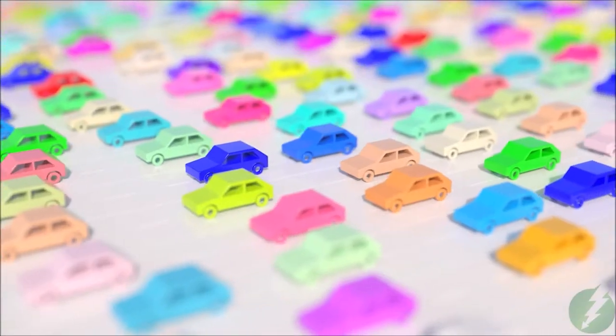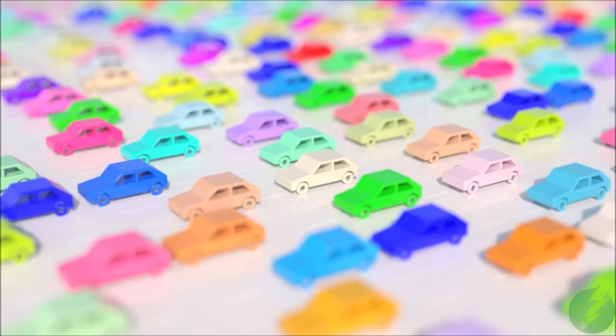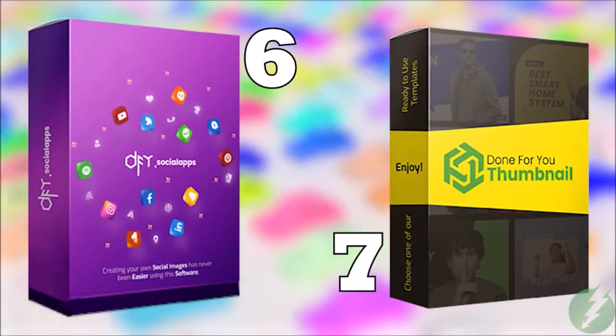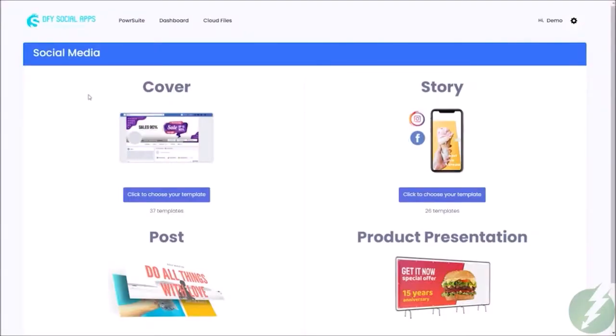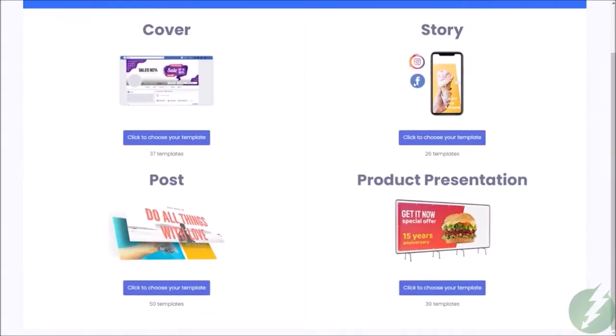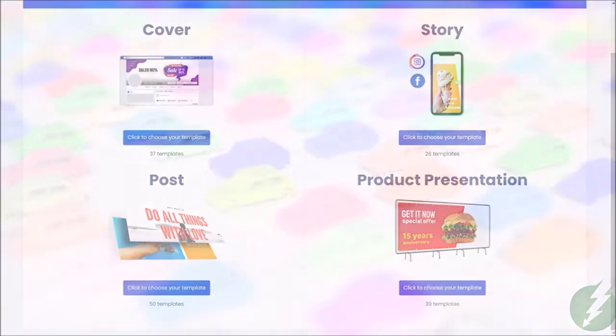Of course, no business would be able to sell anything without traffic. So we have included tools that will drive traffic to your business and to your offers. We know that social media drives traffic like nothing else, so we have given you all the templates you could need for Facebook, Instagram, and YouTube — the top three social sites for getting targeted traffic organically.